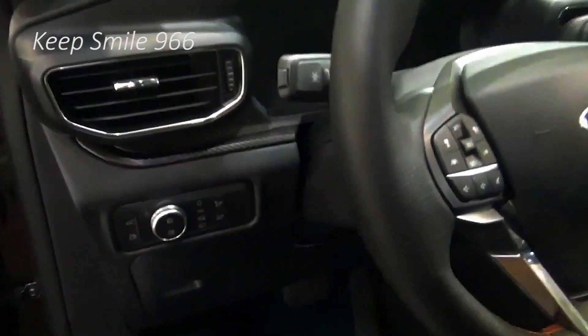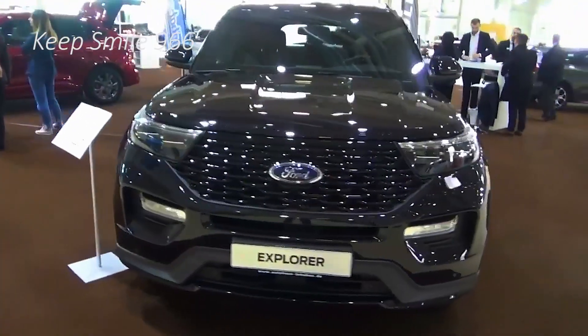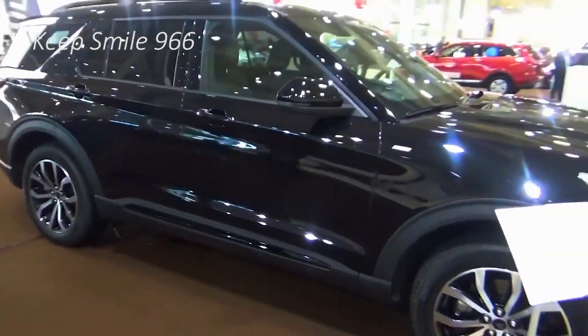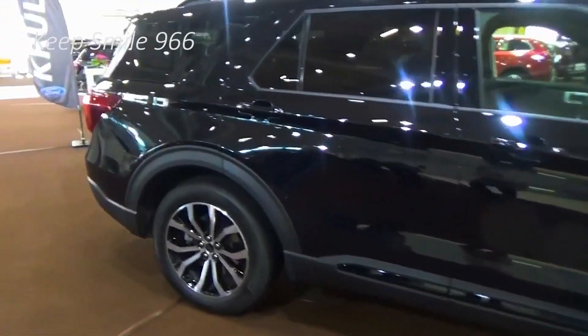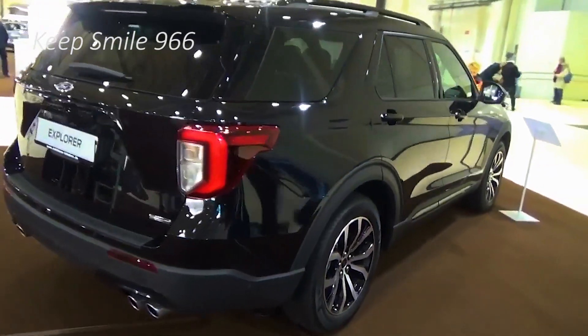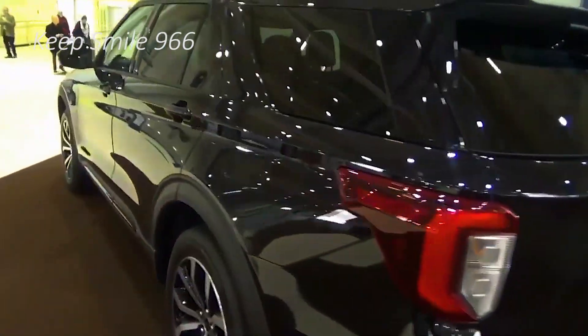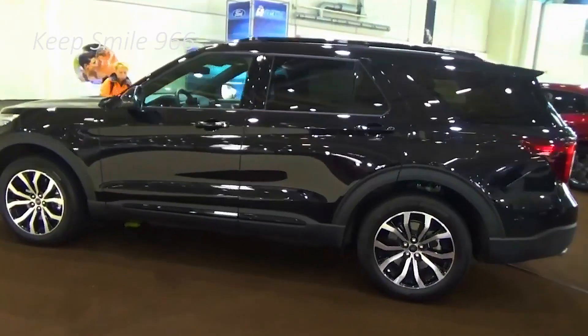Arriving this summer at Tommy Vaughn Ford, the 2021 Ford Explorer with the XLT Sport Appearance Package features unique carbonized gray 20-inch wheels alongside a matching grille, skid plates, and hood lettering. Dual chrome exhaust tips have also been included to complete the sporty look of the Explorer.